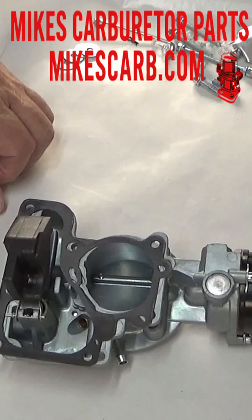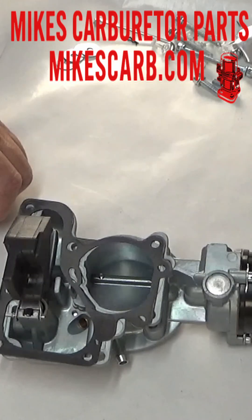Sixth reason: bad fuel economy. Seventh reason: popping or backfiring through the carb.